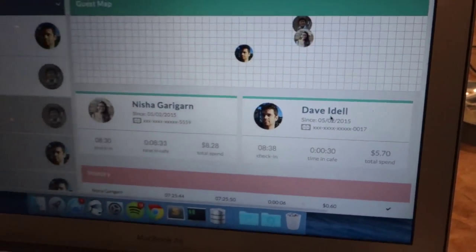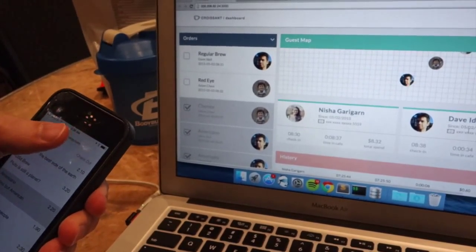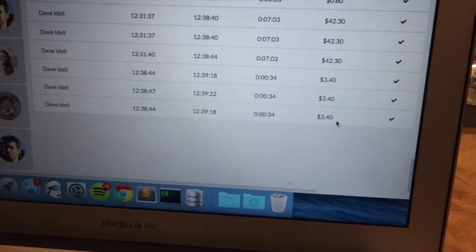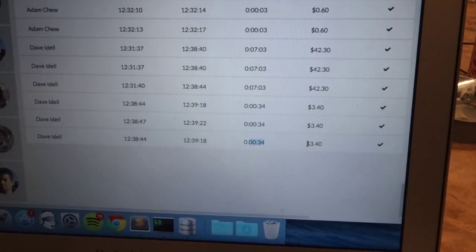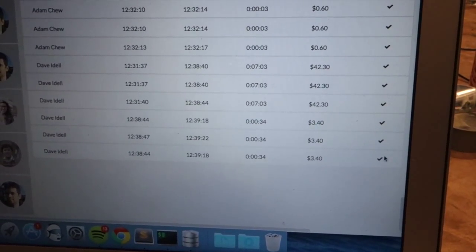They can then check out of the space from the app, and it goes right into the transaction history — showing when he came in, when he came out, how long he was here, how much he was charged, and whether the charge to the MasterCard went through okay.